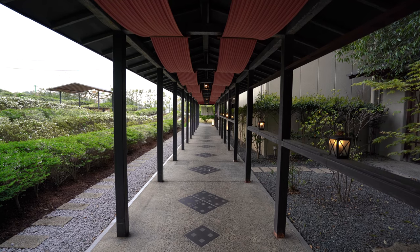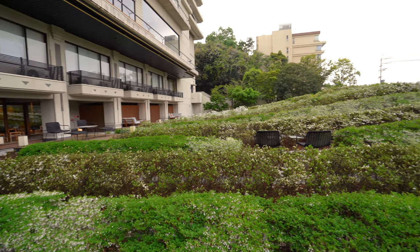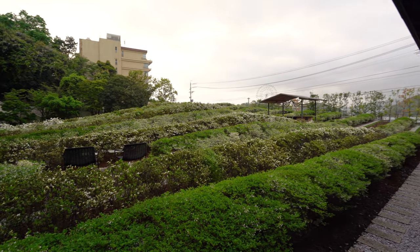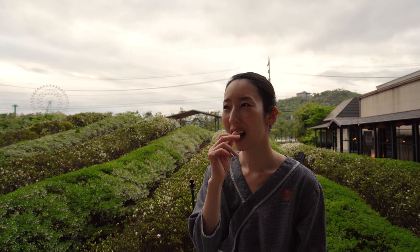Right outside of the onsen area is the tea garden. Along with the lake, it's the main focal point of the resort and it's the view from the rooms and the library. You can have some tea or enjoy a free popsicle that they have and just kick back here.